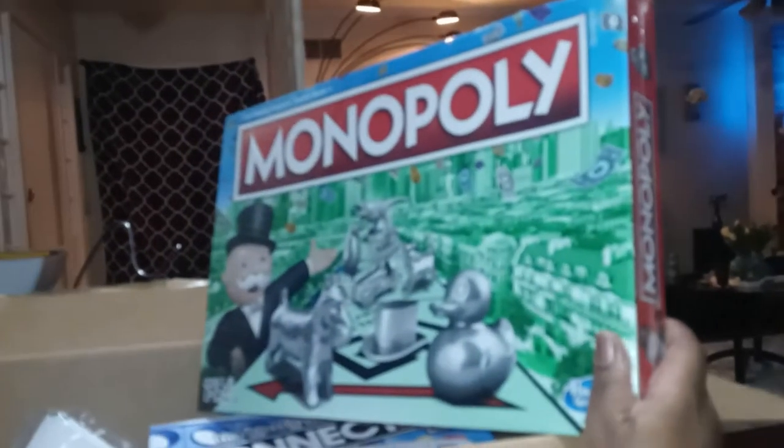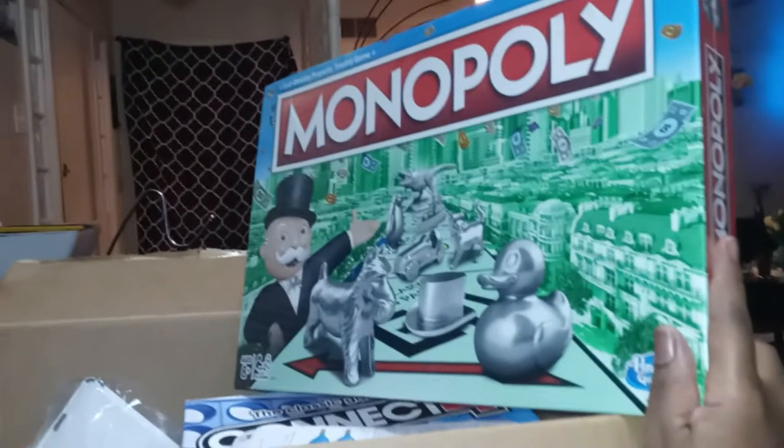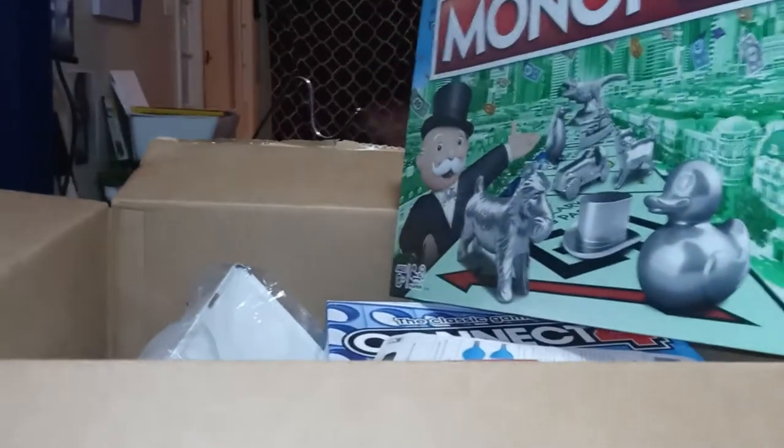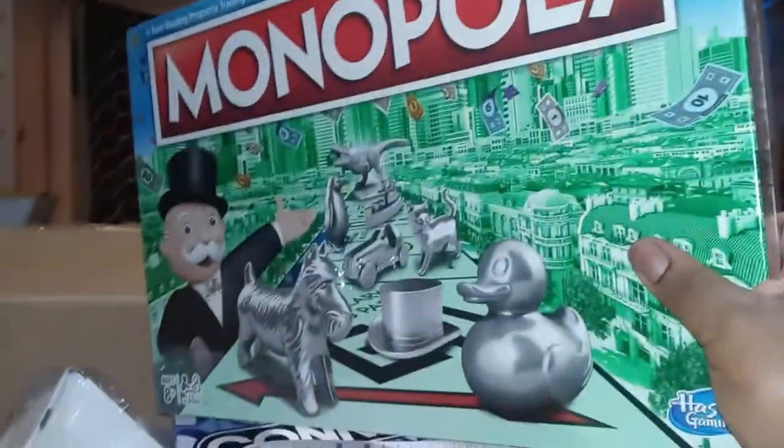You all know we do movie night every Saturday night, so we're gonna start doing game night either Saturdays or Friday evenings — just depends on how everything works out. So I got Monopoly. Put it down on the table.